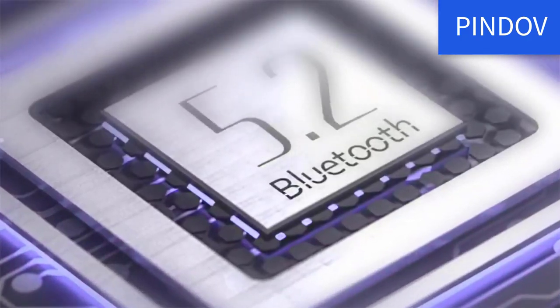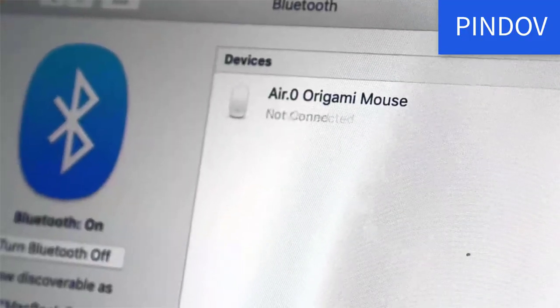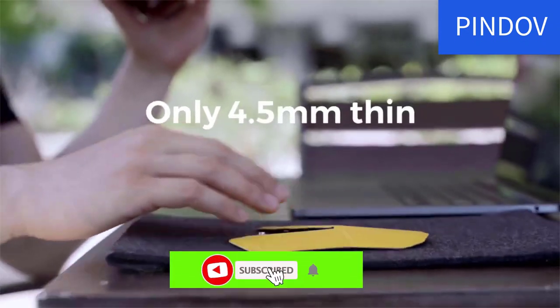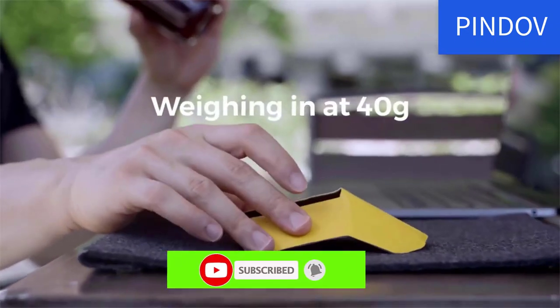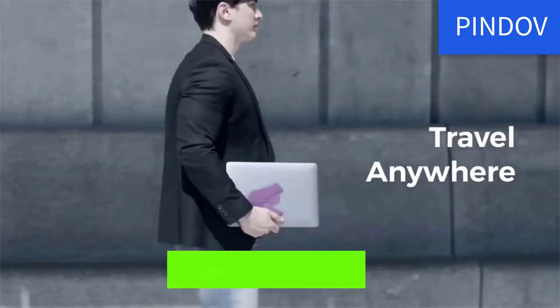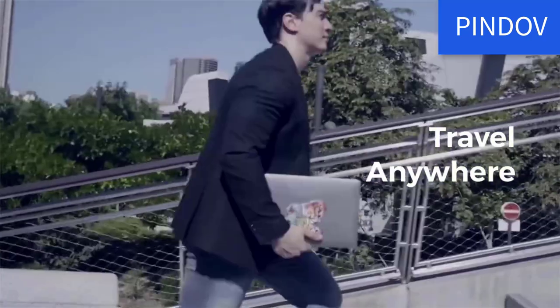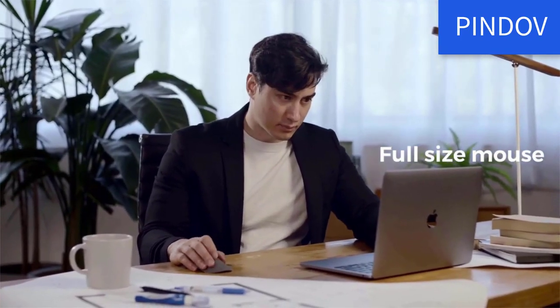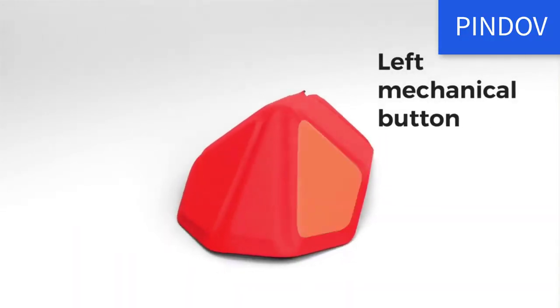It provides a slim, portable, sturdy solution that ergonomically fits in your hand. Super slim at only 4.5 millimeters and lightweight at 40 grams, it simply folds together and magnetically snaps into action. Finally, it connects with any Bluetooth-enabled computer or device via Bluetooth 5.2 with minimal latency, available for purchase for only $49.